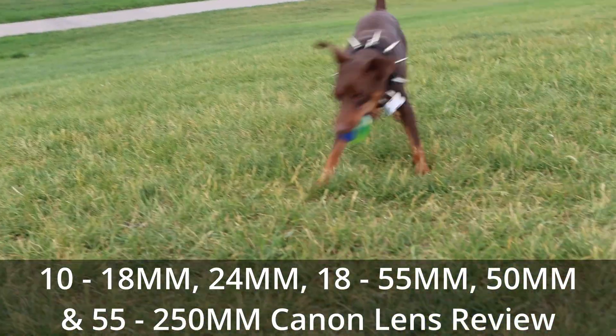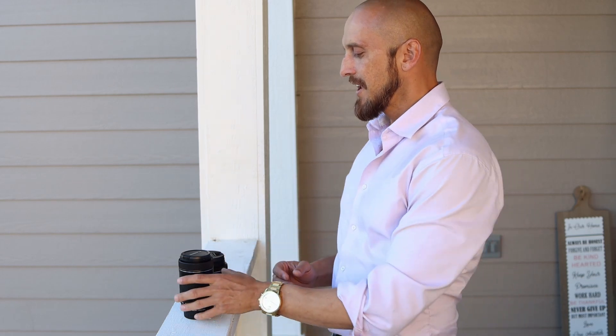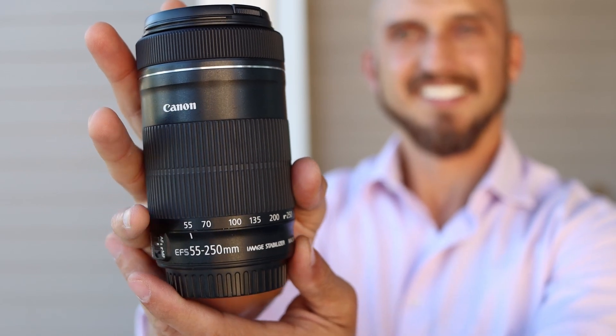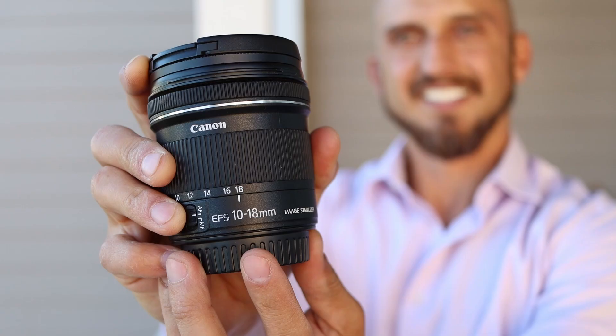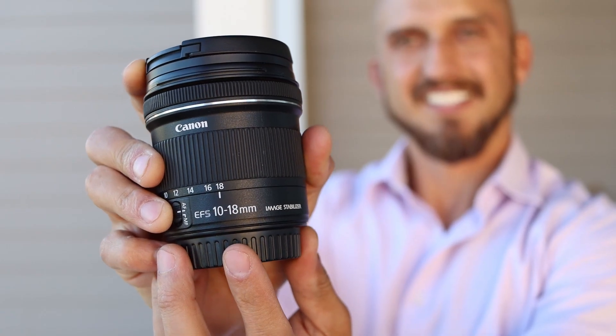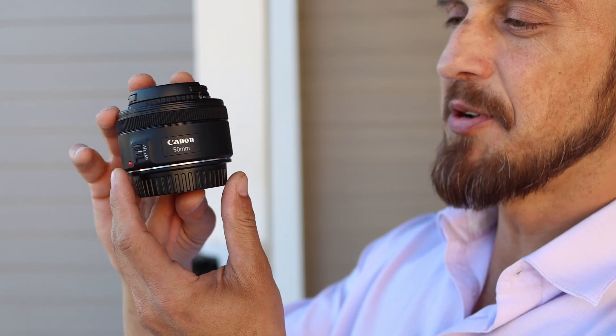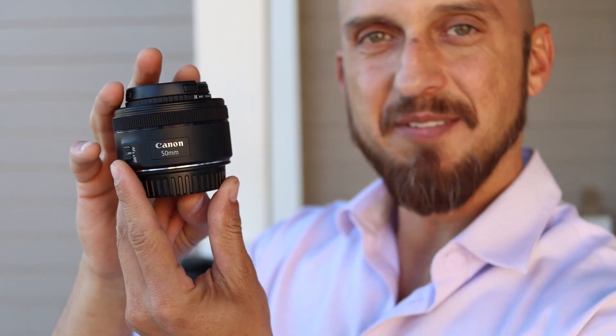Right now we're filming with our 24 millimeter lens. We have our other lenses out here — this is our 55 to 250 millimeter lens, this is our 10 to 18 millimeter lens, and this is our 50 millimeter lens. If I touch the screen right here it'll focus on this beautiful Canon 50 millimeter lens.